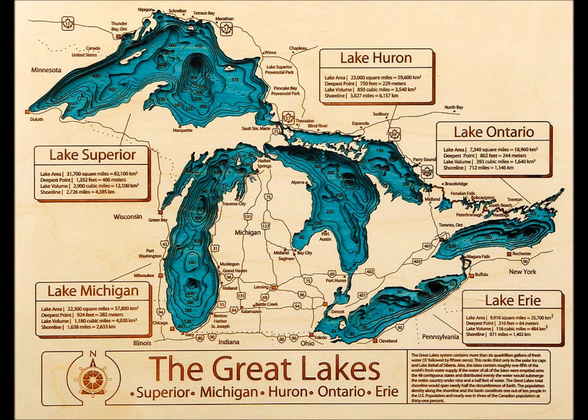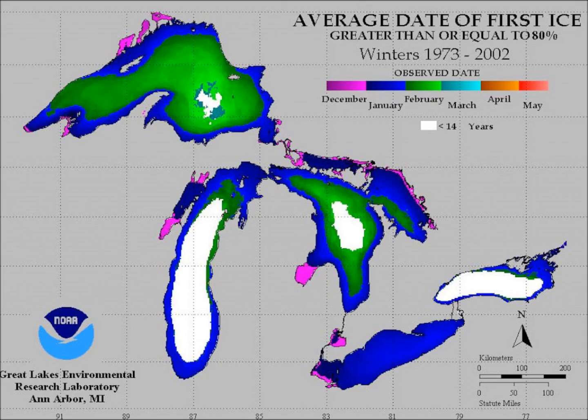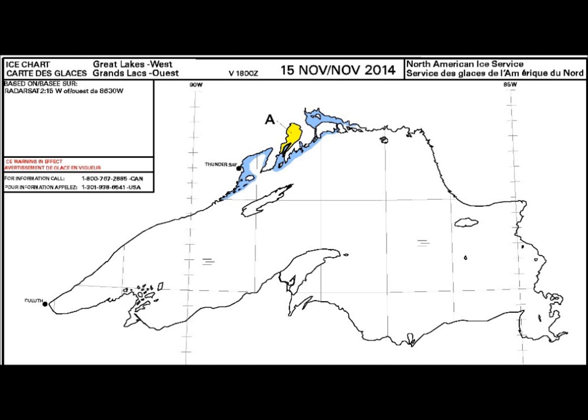Let's take a look at the Great Lakes. Events are unfolding up there which are unprecedented in our modern era — early ice formation on Lake Superior, Lake Michigan, as well as Lake Huron. There shouldn't be any ice forming for at least the next three to four weeks. The average date of first ice from 1973 to 2002 doesn't even have a November bar on it, let alone an early November bar. Let's jump right into the November 15th ice coverage.